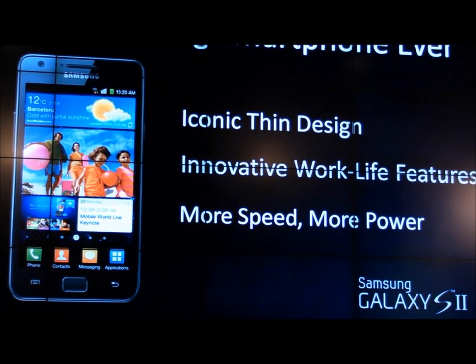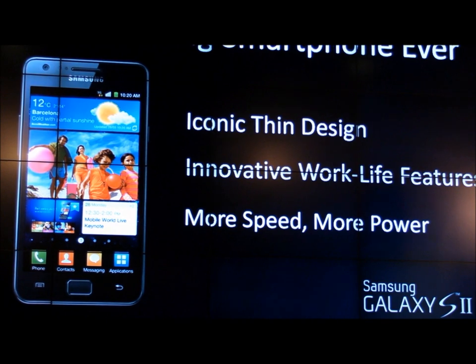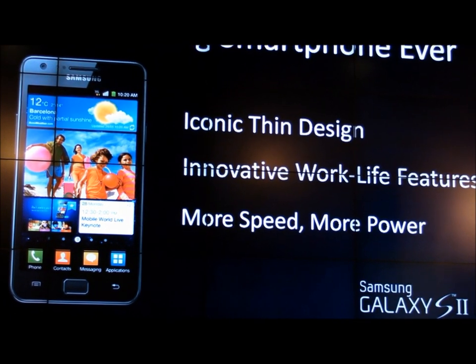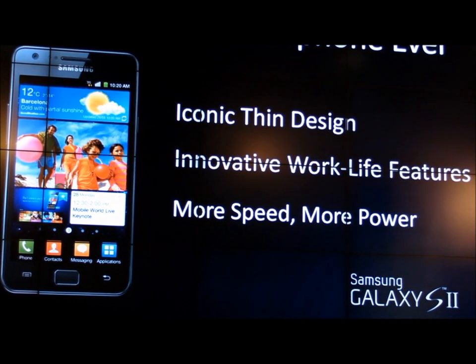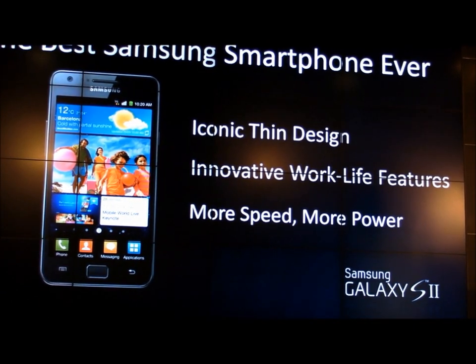The iconic design, the innovative work and life features, and the speed and power that this phone brings — we'll go through it in more detail as the night goes on. This phone is the phone that all phones will be measured against in the future. So we're very excited to bring it here in North America.